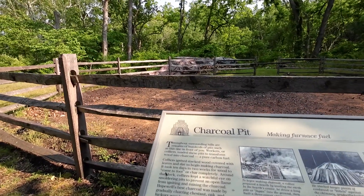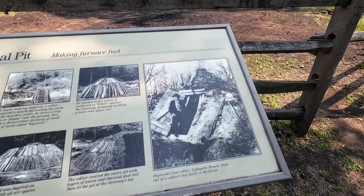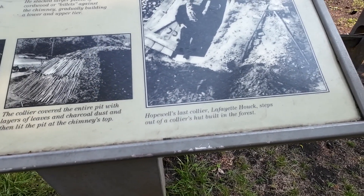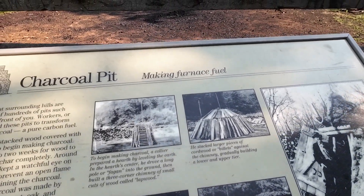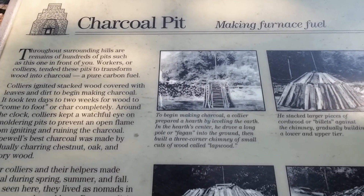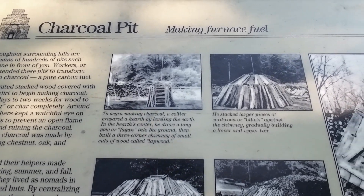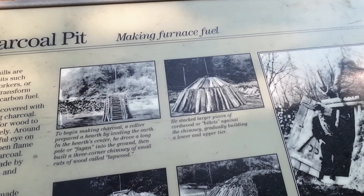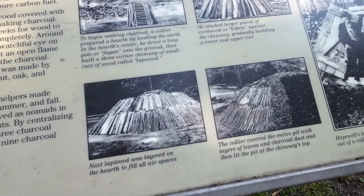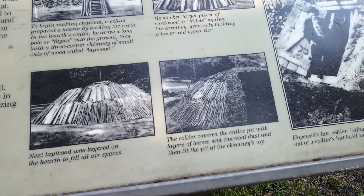Charcoal pit — look at this guy here, the last collier, Hopewell's last collier. Lafayette steps out of a collier's hut built in the forest — that's where they lived. To begin making charcoal, the collier prepared a hearth by leveling the earth, then drove a long pole or fagon into the ground, then built a three-corner chimney of small cuts of wood called lap wood. He stacked larger pieces of cord wood or billets against the chimney. Next, lap wood was laid on the hearth to fill the air spaces. The collier covered the entire pit with layers of leaves and charcoal dust, then lit the pit at the chimney's top.